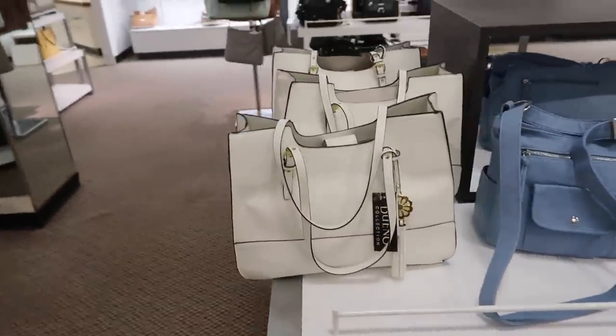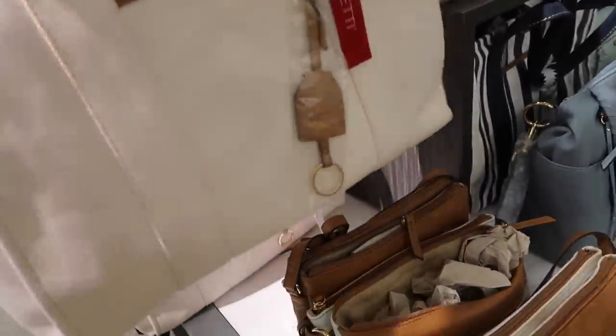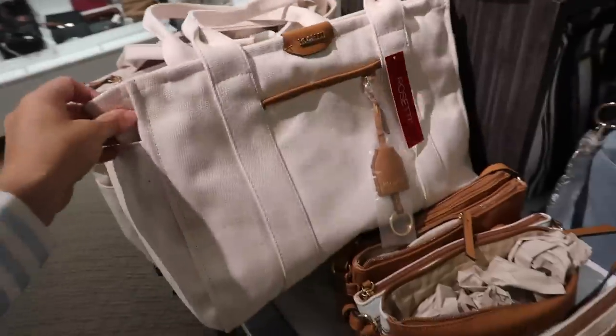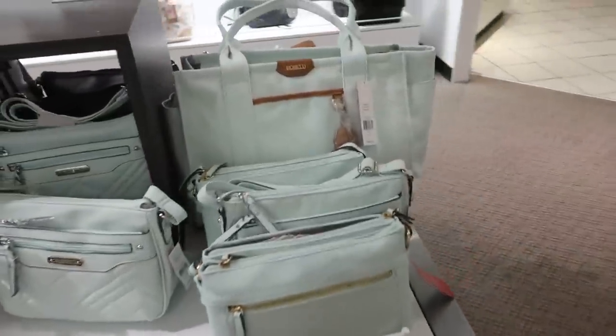You also have it in solid white. A really nice summer canvas tote from Rosetti — lots of little slots and compartments. Normally $69, also 40% off so that brings it down to $41. Comes in the natural, blue-and-white stripe, and that mint — how pretty is that!